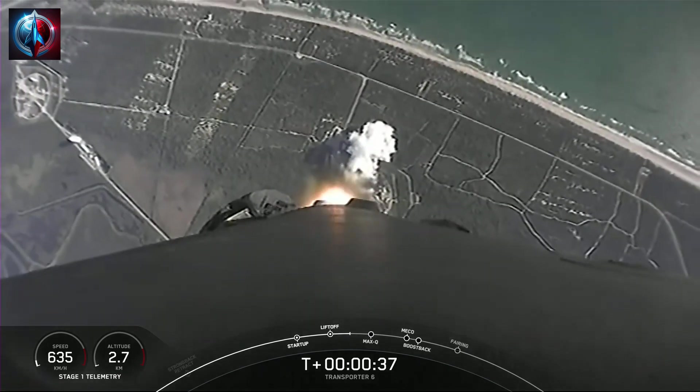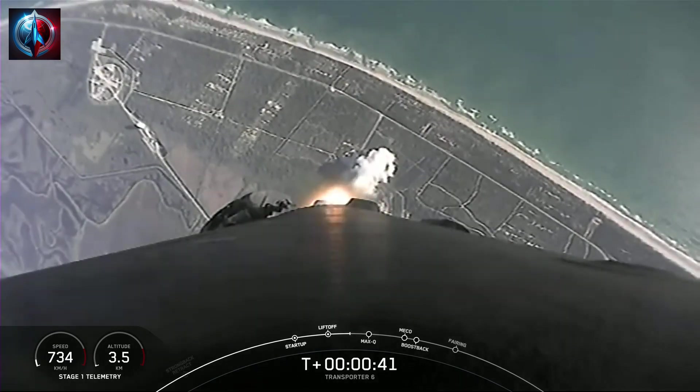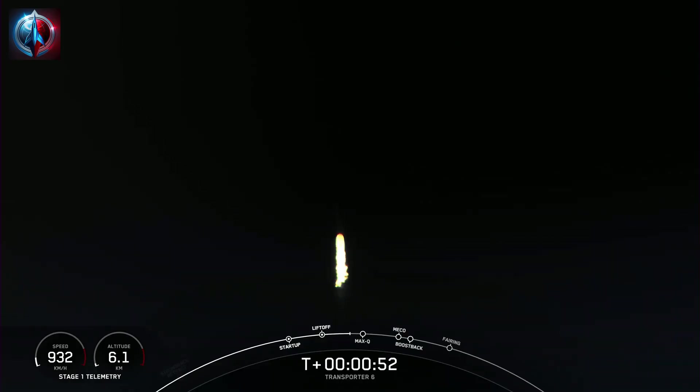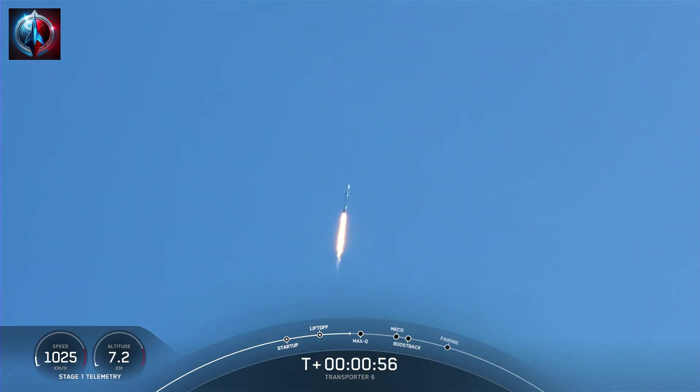Just about 40 seconds into flight, Falcon 9 clearing the tower at Space Launch Complex 40 and making its way to orbit. We are currently throttling down Merlin 1D engines on the first stage in preparation for the point of Max-Q — the point of maximum aerodynamic pressure. Falcon 9 is supersonic. Maximum aerodynamic pressure is the point when the highest stresses are experienced by the vehicle during the ascent.